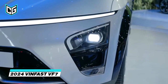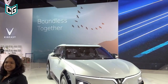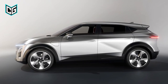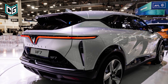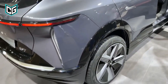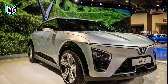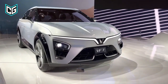VinFast VF7. The VF7 is VinFast's response to the Toyota BZ4X, which suggests it may end up being a fan favorite of VinFast's electric SUVs. The VF7 should appeal to a wide range of electric SUV buyers because it is compact enough for confined urban environments, but substantially large enough to compete on the open road. VinFast will offer it in Eco and Plus versions, just like the smaller VF6. The more potent dual-motor all-wheel drive Plus variant is anticipated to produce 349 horsepower and 368 pound-feet of torque.